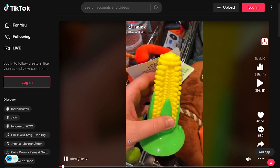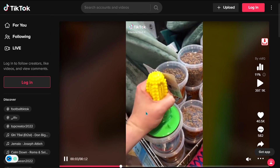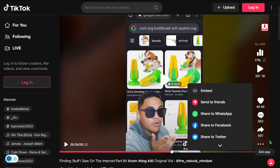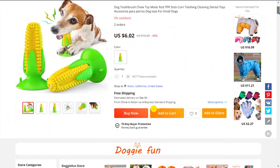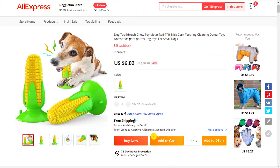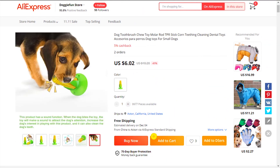It comes with a suction pump, so it stays in place while your dog chews on it. The TikTok ad has 397,100 views, 40,500 likes, 582 comments, and 697 shares. The selling price of the Corn Dog Toothbrush with Suction Cup is just under $19, whereas the product cost is only $6.02. Shipping is completely free, so you're looking at a good profit margin of $12.98. So sell it now.